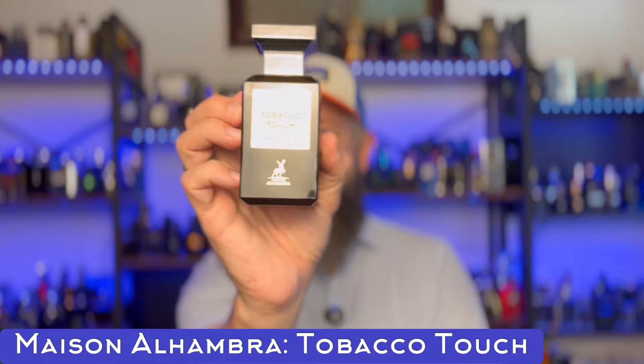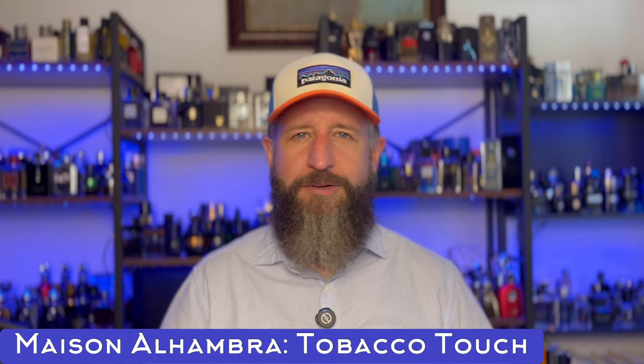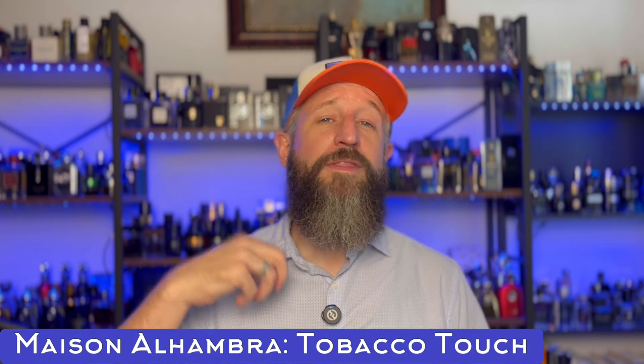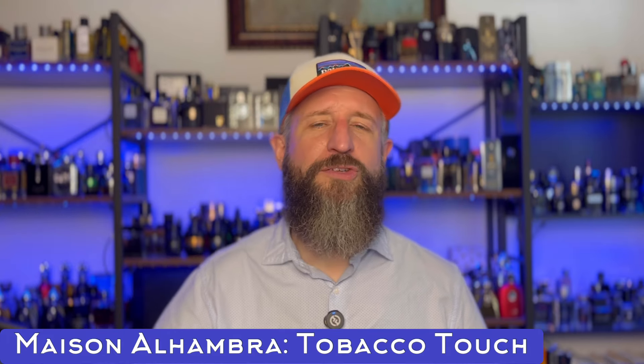Now we're going into fragrances I'm very familiar with. My favorite Tom Ford fragrance is Tobacco Vanille, and this is a killer dupe — Tobacco Touch by Mason Alhambra, usually about $25 even on Amazon Prime. It is a super gorgeous spicy tobacco fragrance. The tobacco is very well done, the vanilla is powerful, and the spiciness includes cinnamon, clove, and pepper. There's also licorice, and the Tom Ford has often been compared to root beer — if you amplify the spiciness in root beer, that makes a lot of sense.